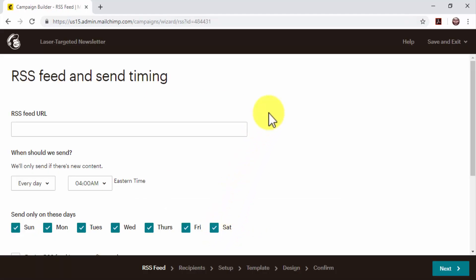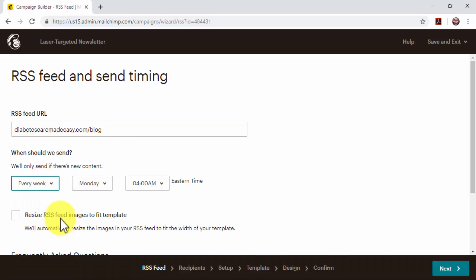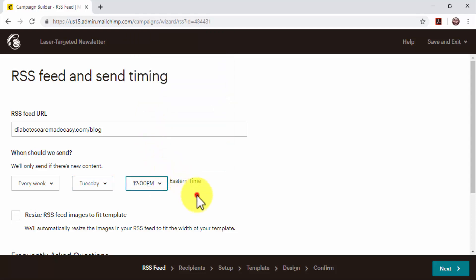Next, set up the newsletter and schedule. Enter your website's URL in the RSS Feed URL field — this will allow MailChimp to pull the latest content from your website automatically. Schedule your newsletter by selecting the newsletter frequency. A good frequency to start with is: send content every week on Tuesdays at 12pm, as Tuesdays are statistically the days when leads are much more likely to open emails. Check the 'Resize RSS Feed Images to Fit Template' option to allow MailChimp to resize images pulled from your website. Click on Next.